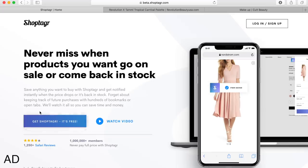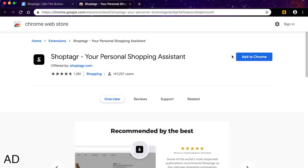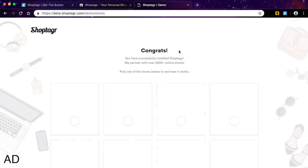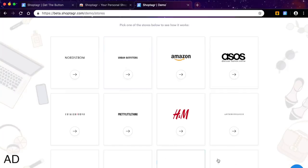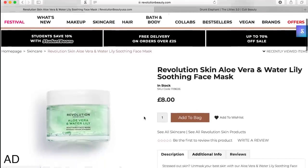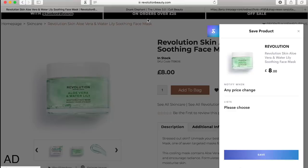Shop Tagger is free - you just sign up with your email address and install it to your browser. It works on Google Chrome but also on Safari, so it's super easy to just download the button and it's on your browser. It works on over 3,000 online stores, which is amazing - from H&M to Amazon to ASOS, but it also works on Revolution. I'll show you how to add something to your Shop Tagger - this is on Safari - you click the button at the top and click 'Add it to your list.'